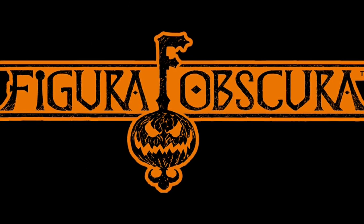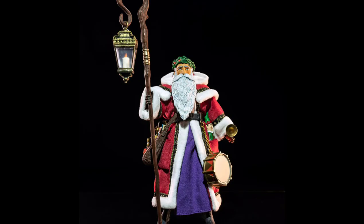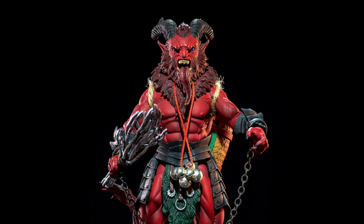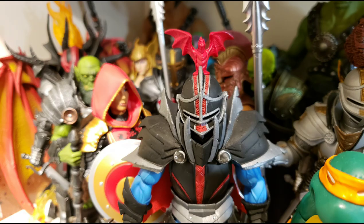It should be noted that the Headless Horseman falls under the Four Horsemen Studios' Figura Obscura toyline, which showcases widely accepted characters from general folklore, rather than being a character from the realm of mythos and existing in the company's foundational brand, namely Mythic Legions.